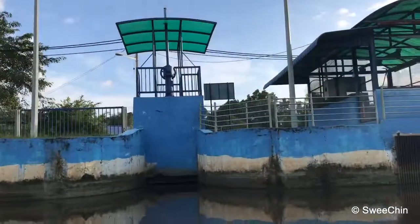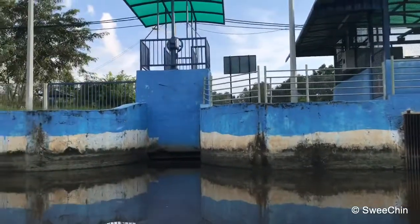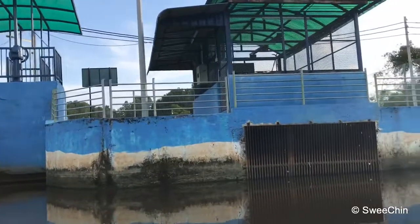The water gate. Water will be pumped to the sea when it's overflow. I'm using this water pump. Water gate here, I'm coming right here.